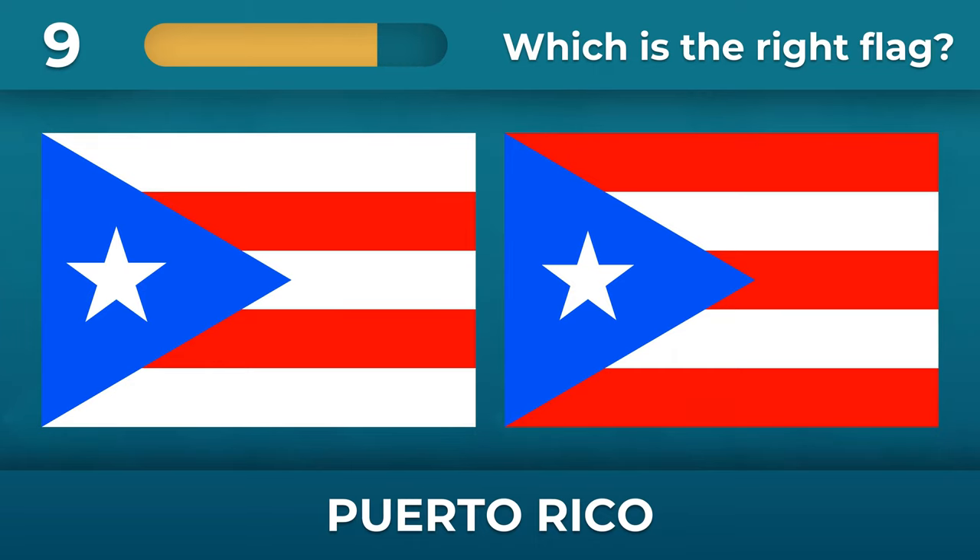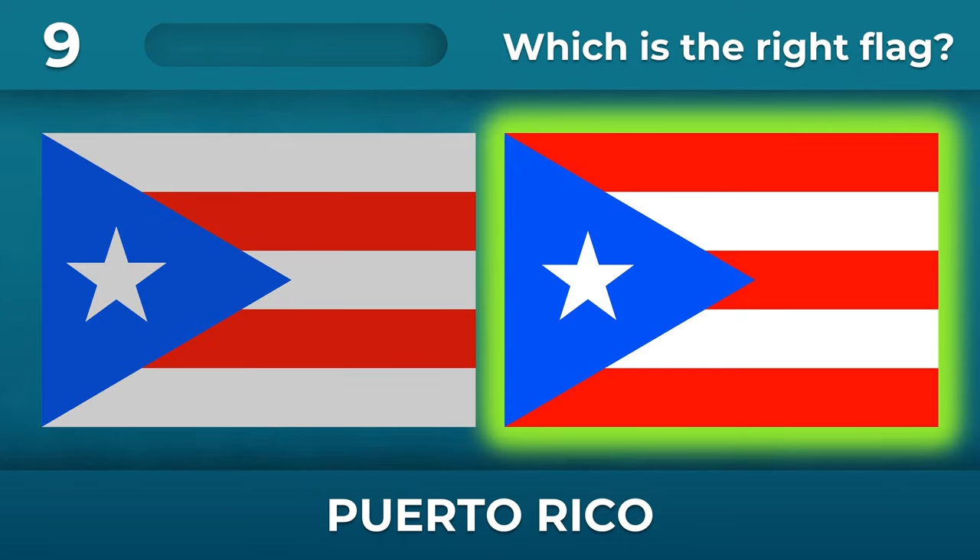What is the order of the stripes on the flag of Puerto Rico? There should be red stripes at the top and bottom.